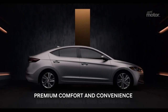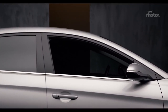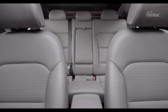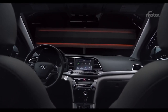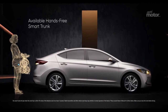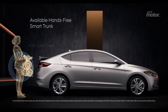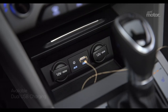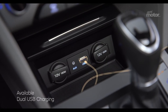We wanted to make the Elantra a car that you look forward to getting into. To accomplish this, we went to great lengths to make it as comfortable as possible and integrate features that help make life a little easier. For example, when your hands are full, there's an available hands-free smart trunk that opens for you automatically by sensing your key fob when standing behind the car. There are also available dual USB charging ports to keep your devices charged on the go.